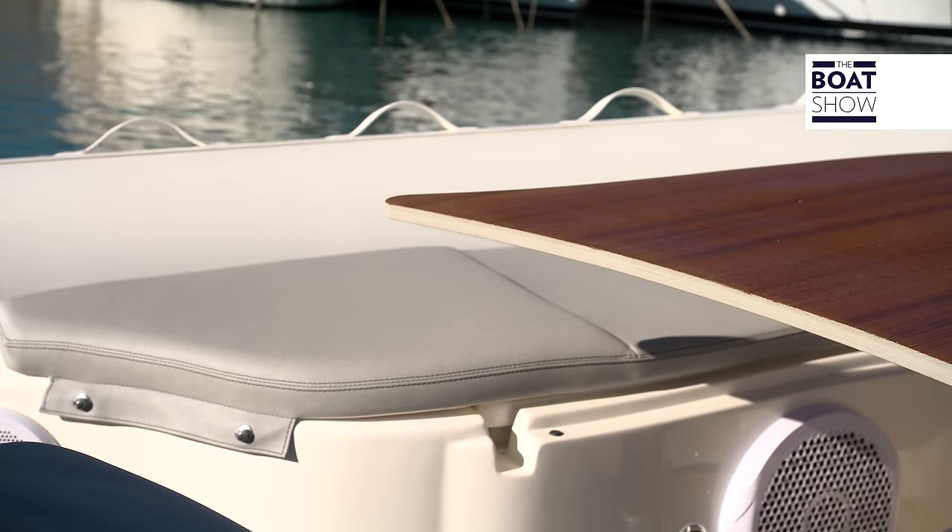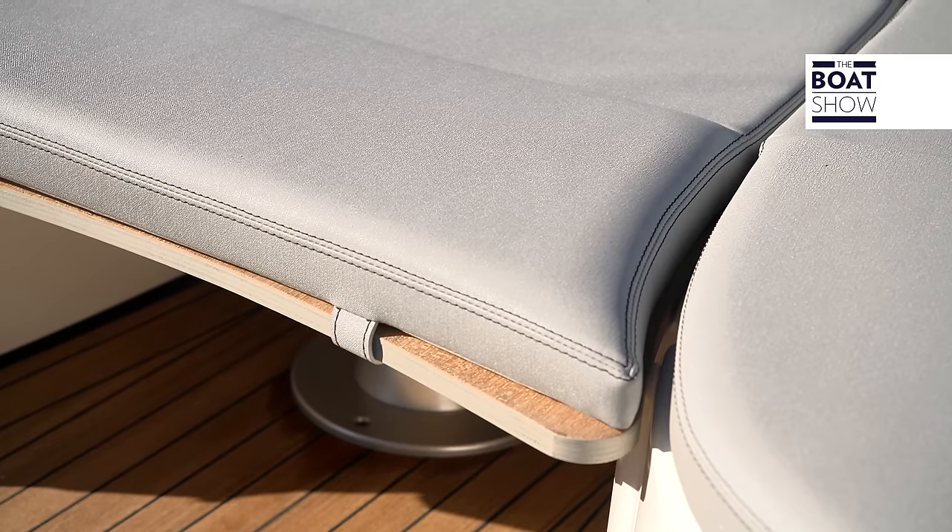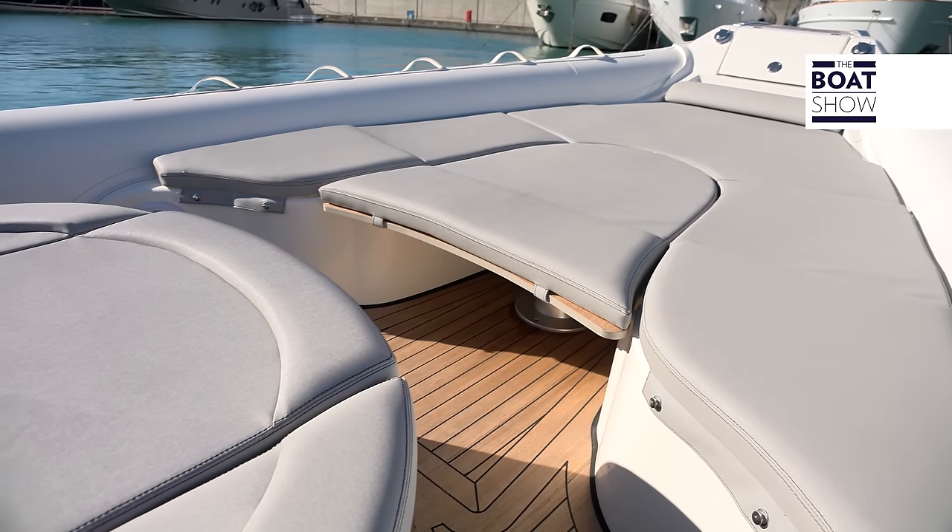Up forward, an area that, depending on the occasion, can serve as a sitting area, a dining area, or a sun deck.